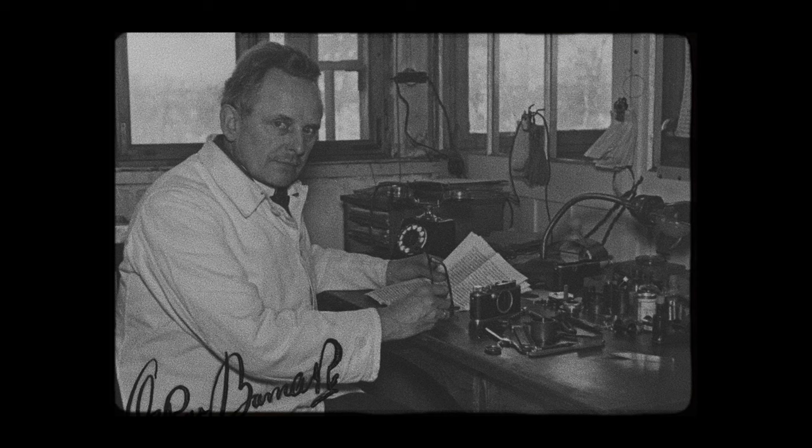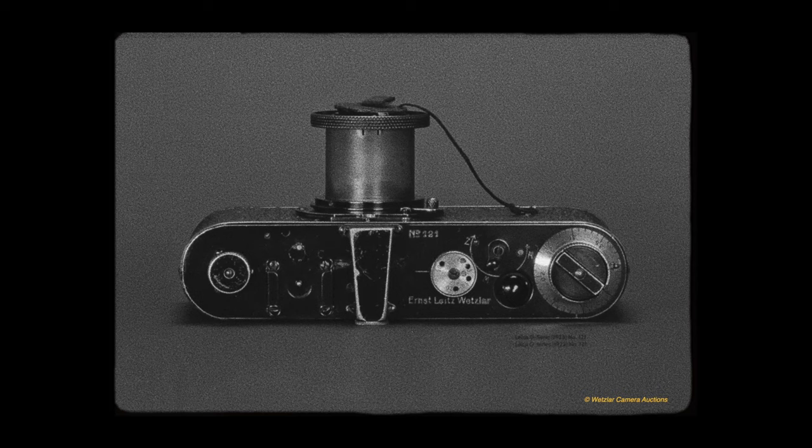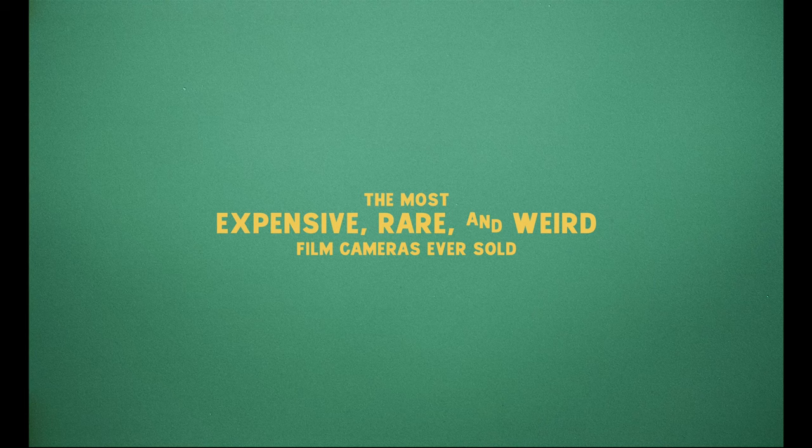In 1923, legendary camera engineer Oskar Barnack was sat inside his laboratory at the Leica factory in Wetzlar, Germany, finishing production of a 35mm prototype camera called the Leica Zero, and he would make 22 of these. Out of those 22, he ended up keeping one for himself, which was number 105. Little did he know at the time, the Leica Zero would go on to be considered one of the most influential cameras of all time, and that his personal copy, number 105, would go on to set a record by far for the most expensive camera ever sold.